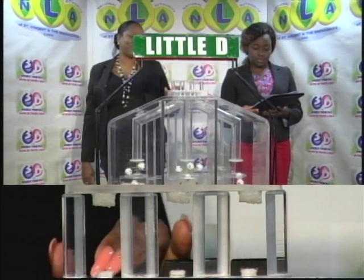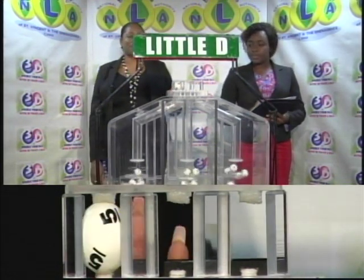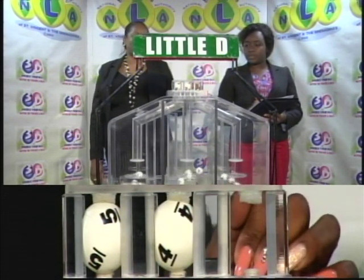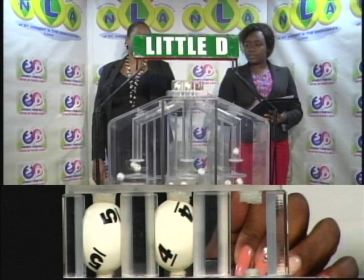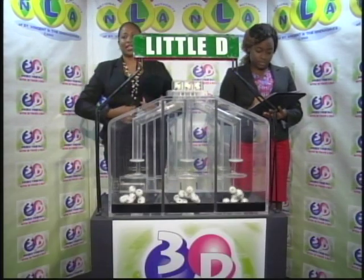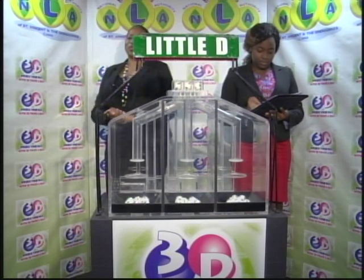Our third and final draw is for the Little D winning number. The Little D winning number is 5, 4, 9.